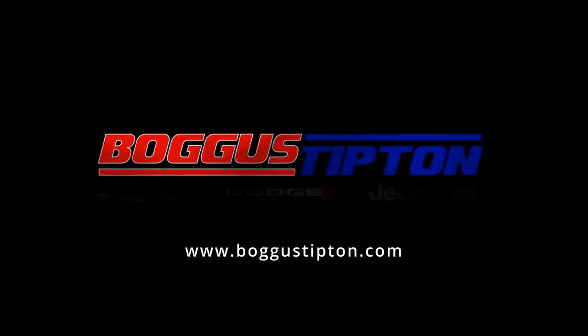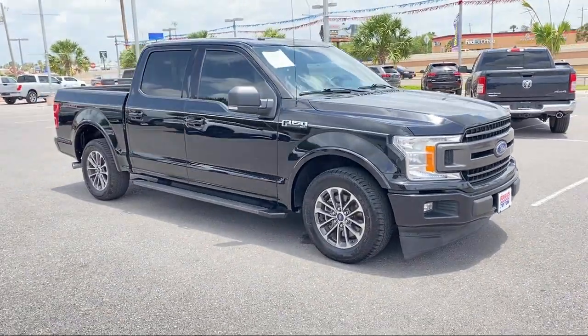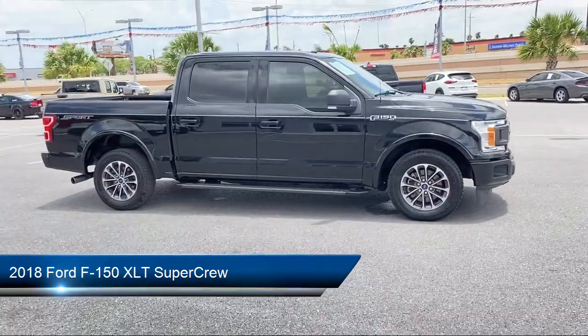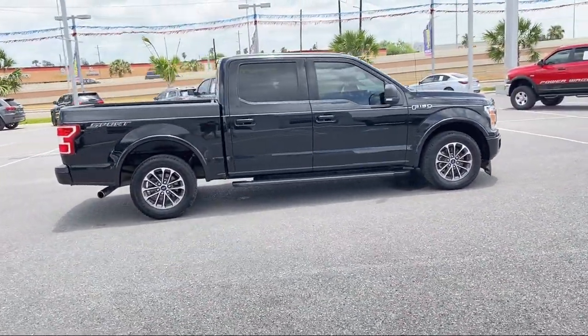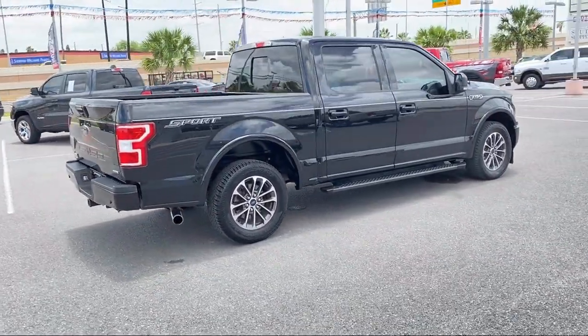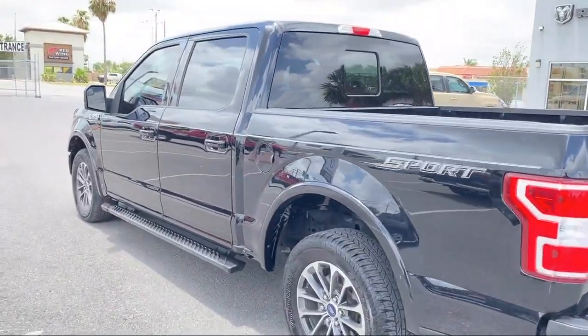Welcome to Bogus Tipton Chrysler Dodge Jeep Ram. Here's a look at another one of our great vehicles from our inventory. It comes equipped with a sliding rear window, voice activated touchscreen navigation system, dual front side impact airbags, steering wheel controls, XLT sport appearance package, and chrome bumpers.